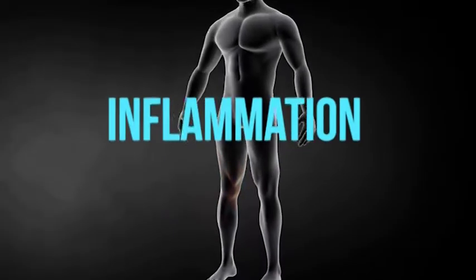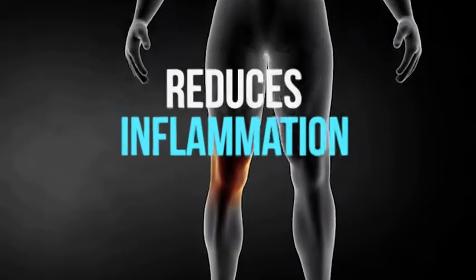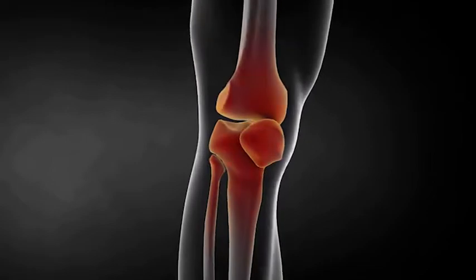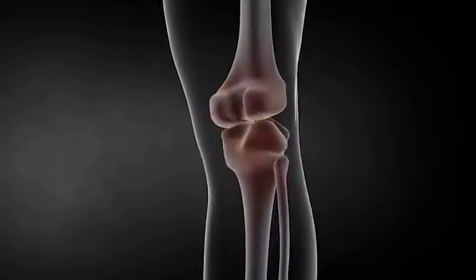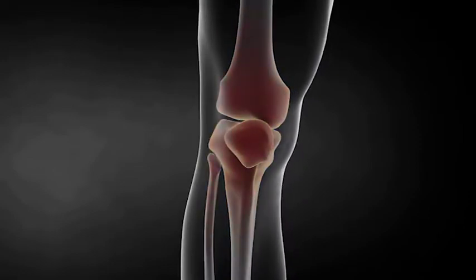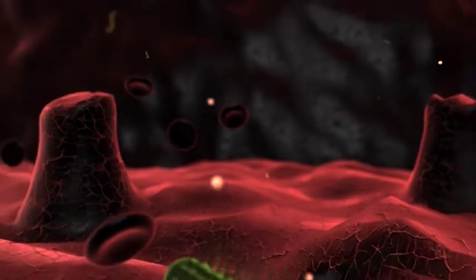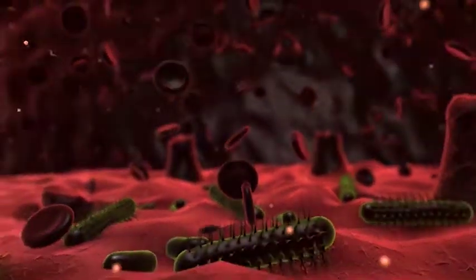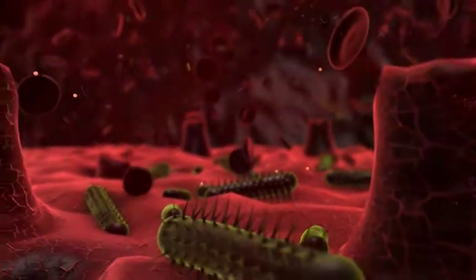The first benefit is it reduces inflammation. Inflammation is the process of helping the body to fight infections and then heal. There could be some disorders like diabetes, cancers, heart diseases, and depression that can be caused by chronic inflammation. Therefore, red light therapy can be used to reduce inflammation by decreasing the levels of inflammation-causing molecules.